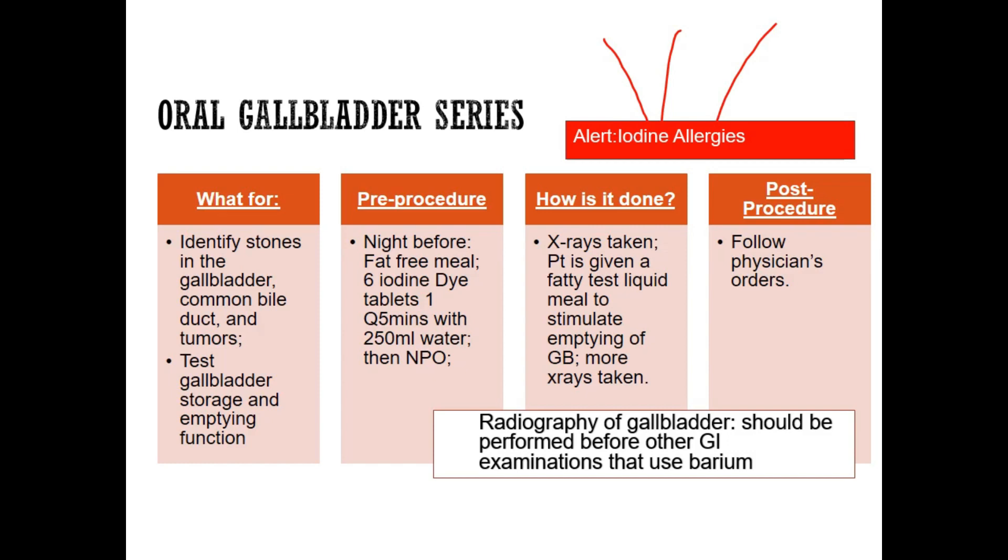The fatty meal will stimulate the gallbladder, and they'll take x-rays to see how the gallbladder is doing. Then they'll follow the physician's orders. This test does not use barium — it uses iodine — so make sure this test is done first. Out of any list of GI series tests, you would pick the gallbladder series first because it does not have barium.